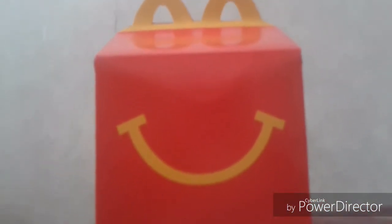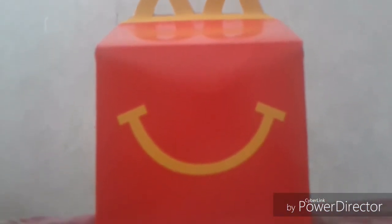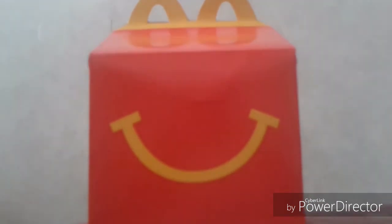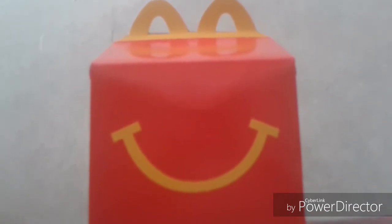Guys, I'm going to unbox this and you must guess what's inside. I will give you 10 seconds so you can figure out what's inside.